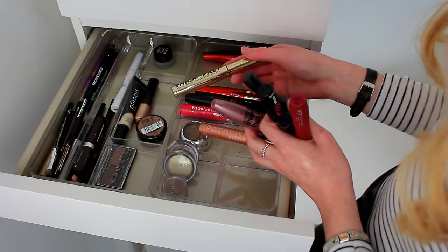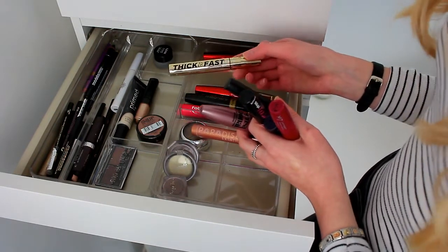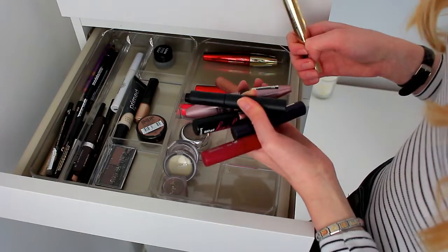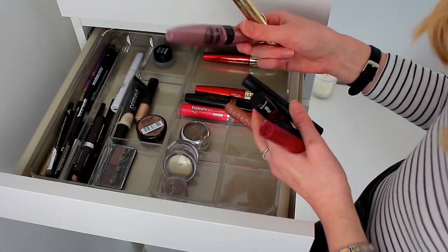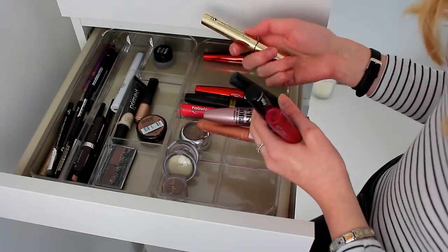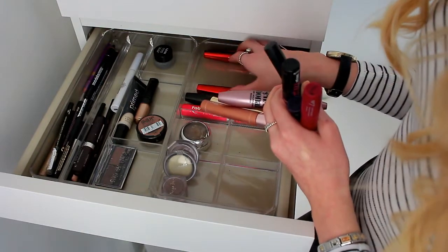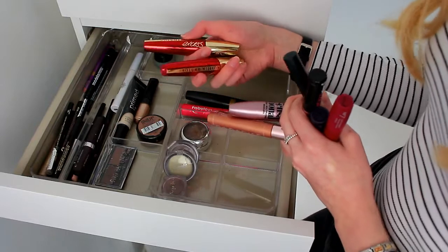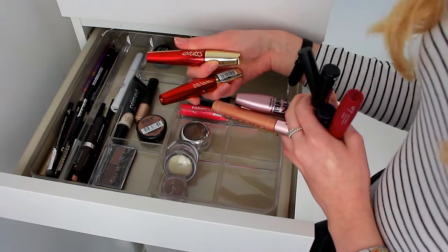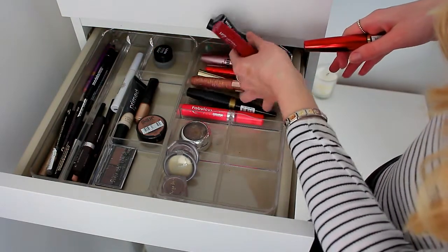My all-time favourite is the Maybelline Lash Sensational — I did have a waterproof one but had to throw it away. The L'Oreal Paradise Ecstatic Mascara I also love but have run out of, so I keep it in here to remind me to buy another. I also have the Soap and Glory Thick and Fast Mascara, which I use on a daily basis — it's very volumising, whereas the Lash Sensational is more natural so I tend to wear that one more for college. Finally I have two of the L'Oreal Paris Volume Million Lashes Excess Mascara, which I haven't used in a very long time.